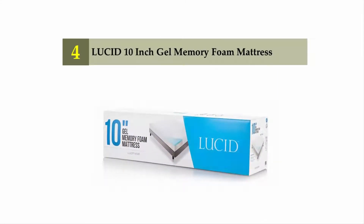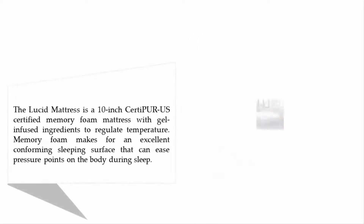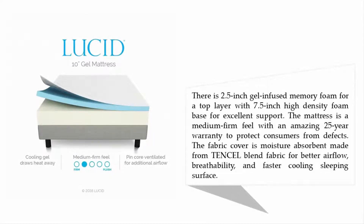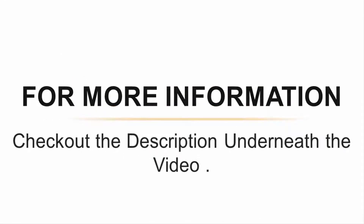Coming in at number four: the Lucid 10-inch gel memory foam mattress. The Lucid is a 10-inch CertiPUR-US certified memory foam mattress with gel-infused ingredients to regulate temperature. Memory foam provides an excellent conforming sleeping surface that eases pressure points during sleep. It features 2.5 inches of gel-infused memory foam on top and a 7.5-inch high-density foam base. It has a medium-firm feel with an impressive 25-year warranty, and its moisture-absorbent tencel-blend fabric cover improves airflow and cooling.